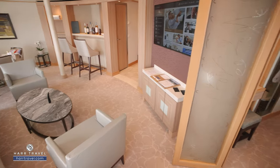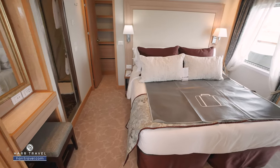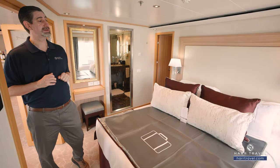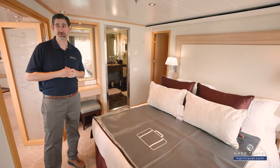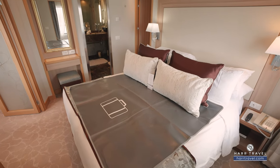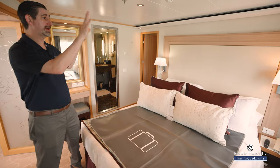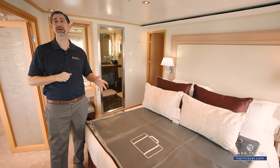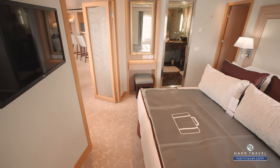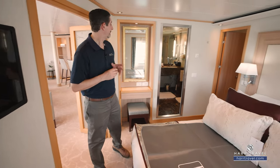As we head into the bedroom, you've got a really comfy bed with upgraded linens, pillows, and mattress — you're going to love your night's sleep. The bed does separate into two twins if that's your preference, just let your Hard Travel advisor know. On this side you've got a USB charger, and on the other side a USB and USB-C charger. There are reading lamps and directional reading lights so you don't disturb your partner. Directly across is another flat panel TV, also interactive.